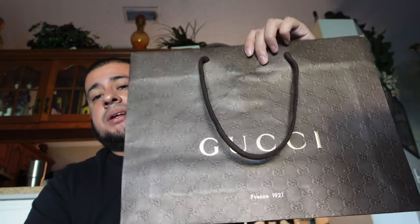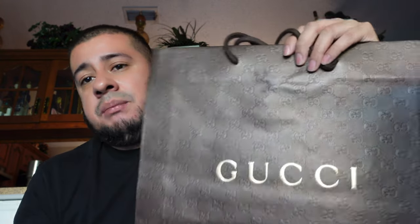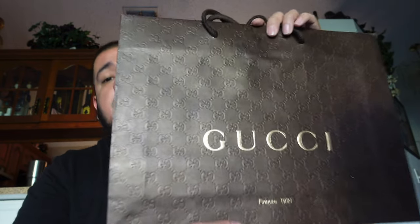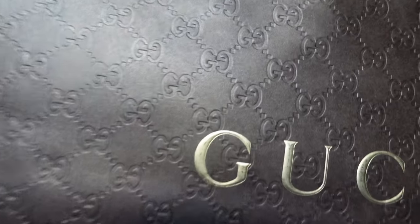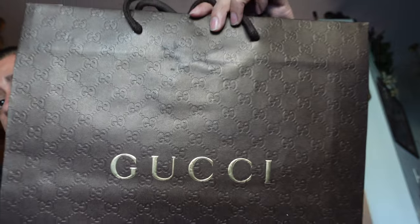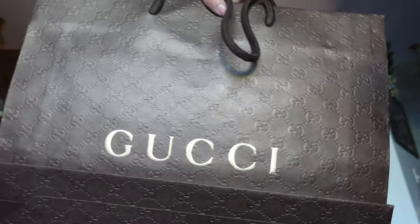I have already bought a Gucci belt before, and I always save my bags as memories — to tell myself, man, I actually did it and I bought that. This bag is from 2015 or 2016, and this is the very first bag my first Gucci belt came in. Look at it — it has the Gucci print on it in 3D. The bag is pretty cool. This is what my Gucci belt when I first got it came in.